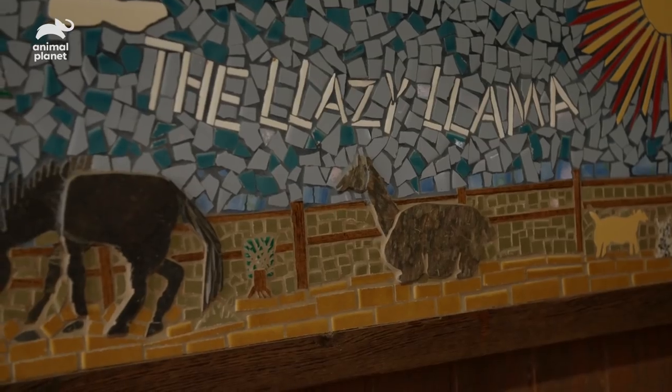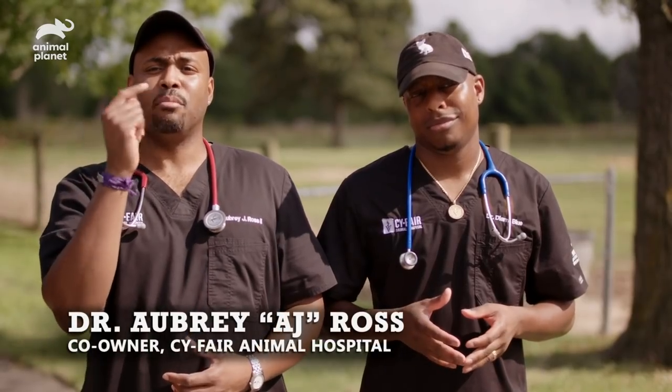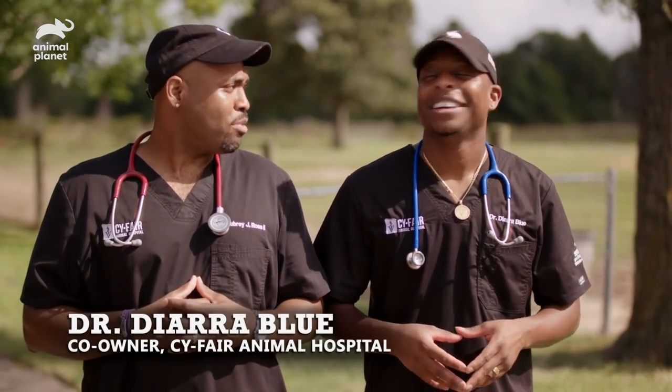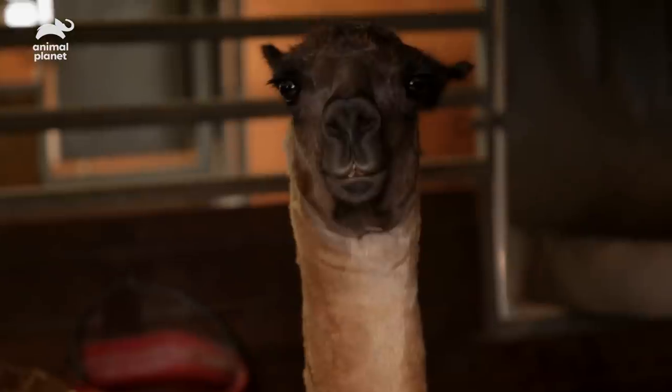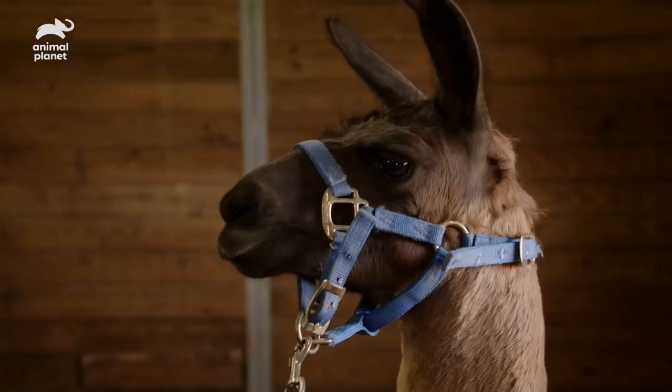We're here at the Irving's residence to neuter a llama. There's a llama doctor — Dr. Blue — and I'm just his assistant. I understand we got a llama that's not in pajamas. He is not in pajamas — he needs pajamas.